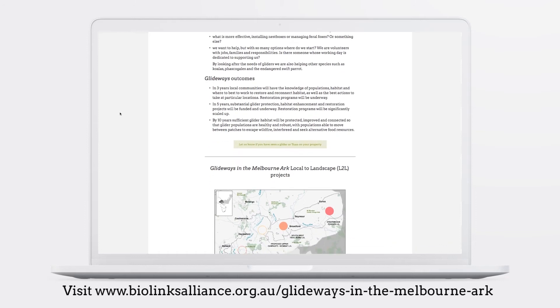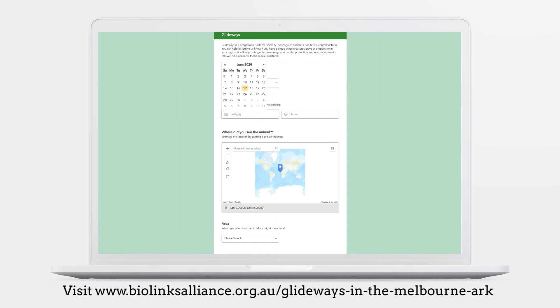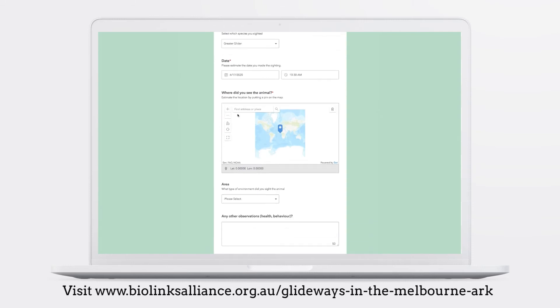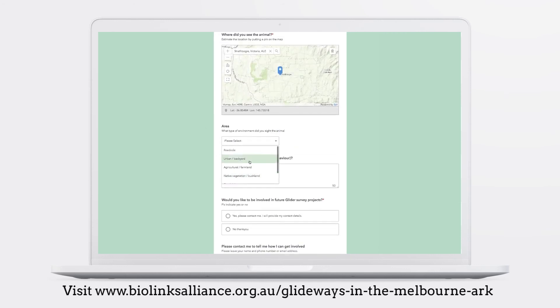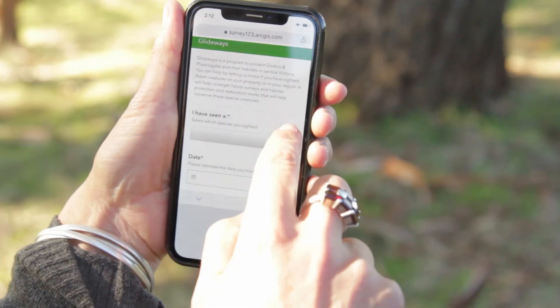You can submit your historical sightings via the Biolinks Alliance website. Head to www.biolinksalliance.org.au/Glideways in the Melbourne Arc and fill in the form, including as much information as possible about the location. You can submit this information online via a desktop computer or on your mobile phone.